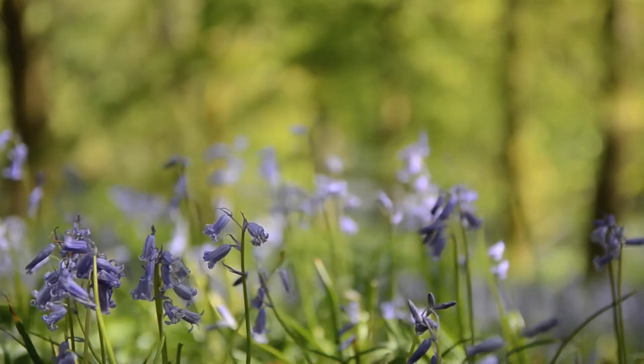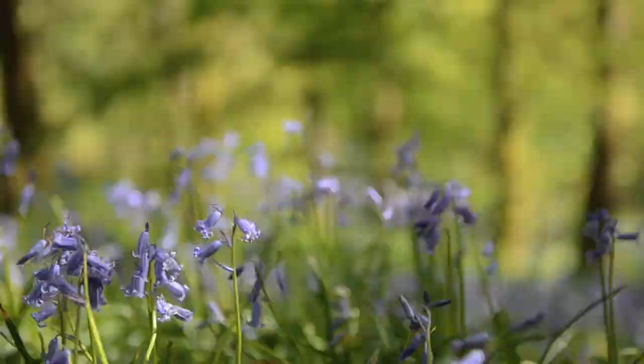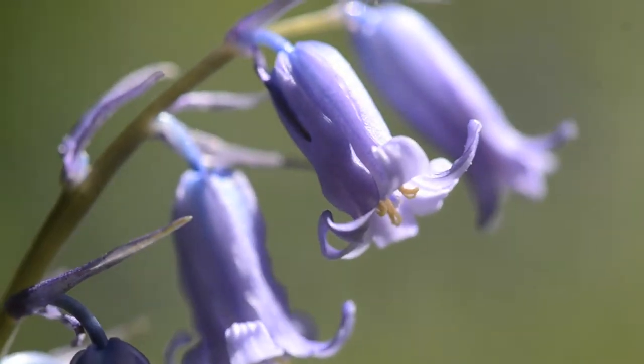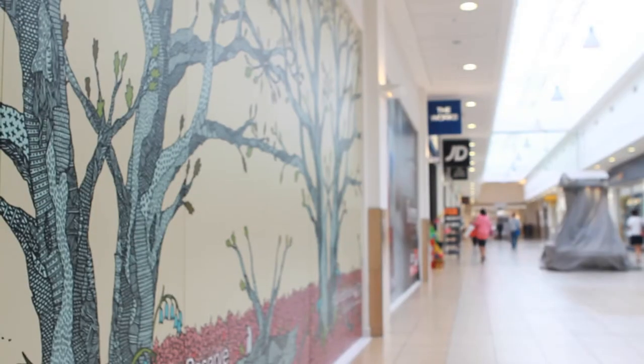The Living Landscape Project is about connecting people to the green spaces in the town and ensuring that we've got good quality, well-connected green spaces for people and wildlife in the future. The Living Window Project allows us to celebrate this right in the heart of the town centre.